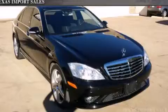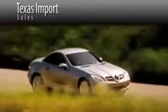Stop by today and test drive this automobile for yourself. Texas Import Sales is located at 14807 Venture Drive in Dallas. Our goal is to exceed all of your expectations to ensure that you'll return for future visits.